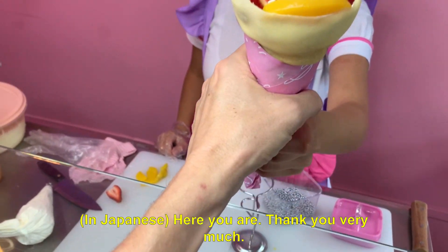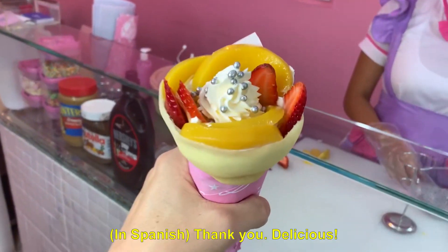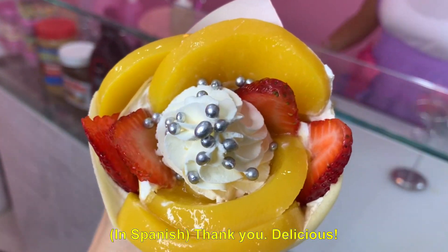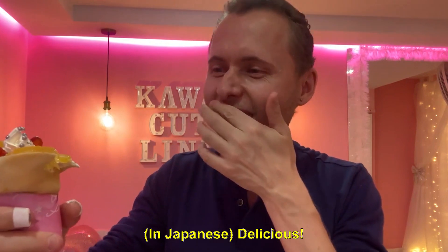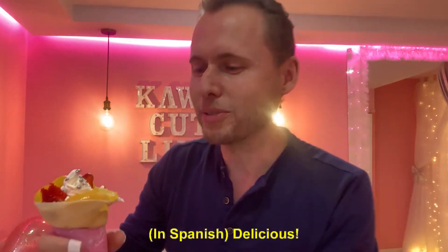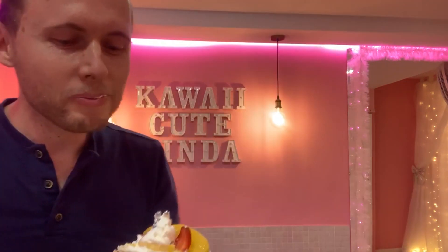Thank you so much! It's delicious! Delicioso! They are amazing! I love it!